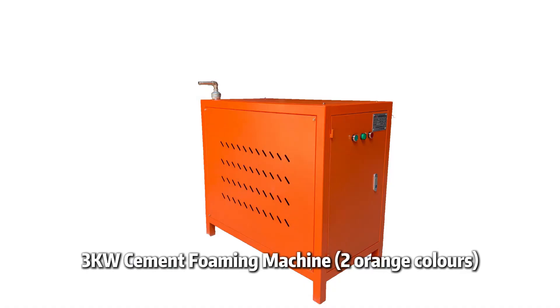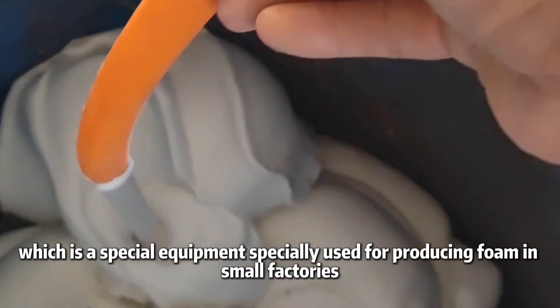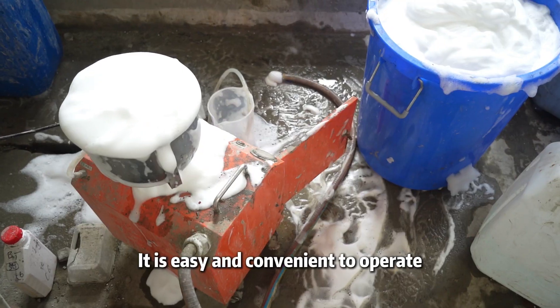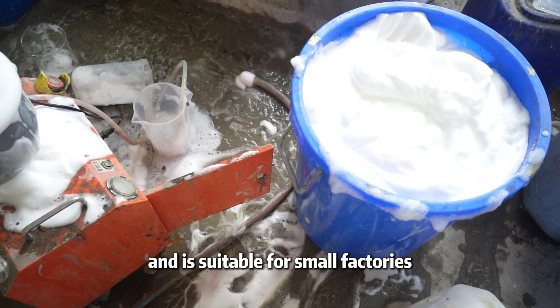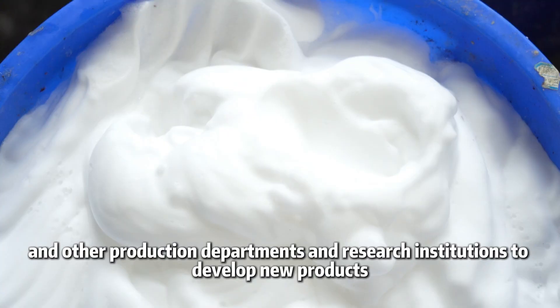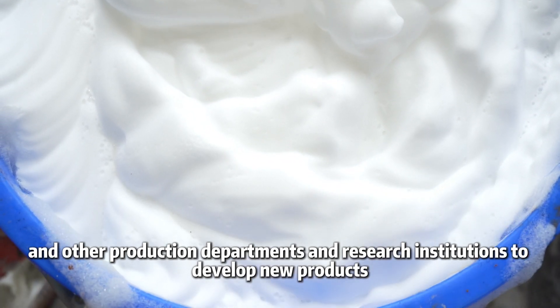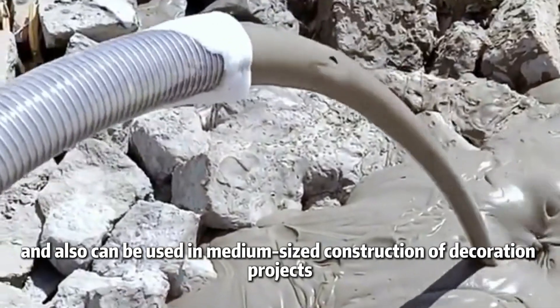The SciQ cement foaming machine is orange in color. It belongs to the small cement foaming machine category and is special equipment used for producing foam in small factories. It is easy and convenient to operate, and is suitable for small factories, universities, colleges, research institutes, and other production departments and research institutions to develop new products.